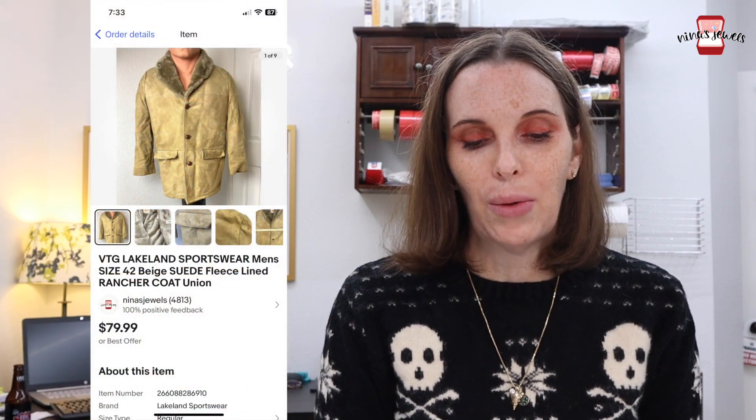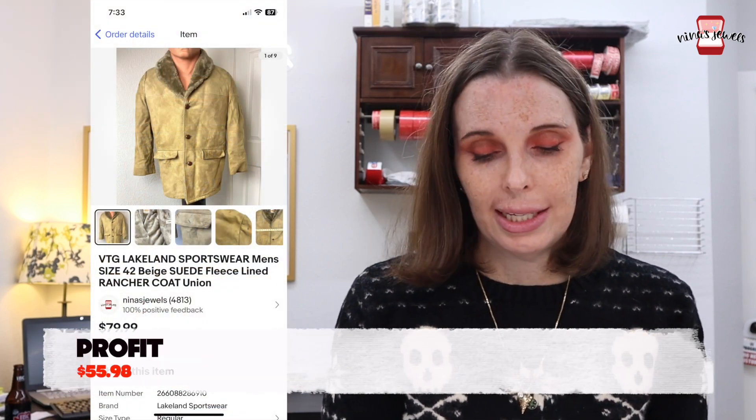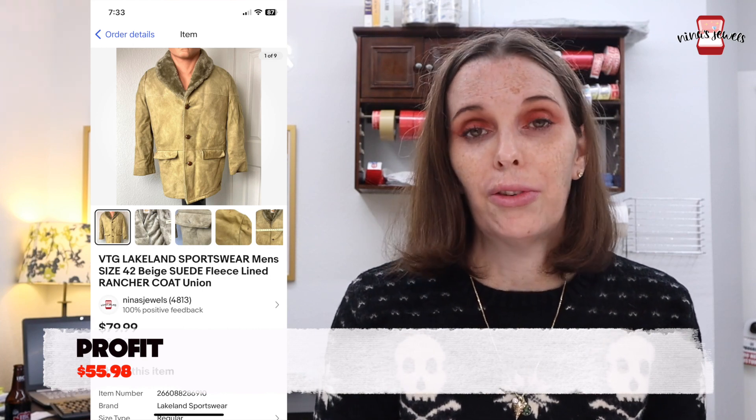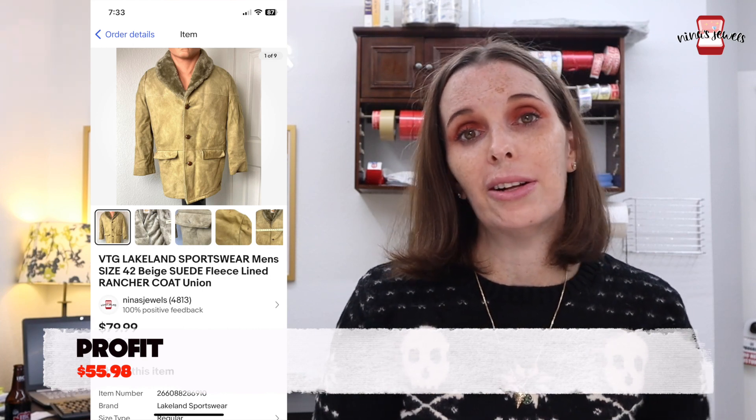Next up was a Lakeland Sportswear men's suede rancher coat — it had a union tag in it and it was vintage. We got this at a garage sale for $5 and it sold for our full asking price of $79.99.